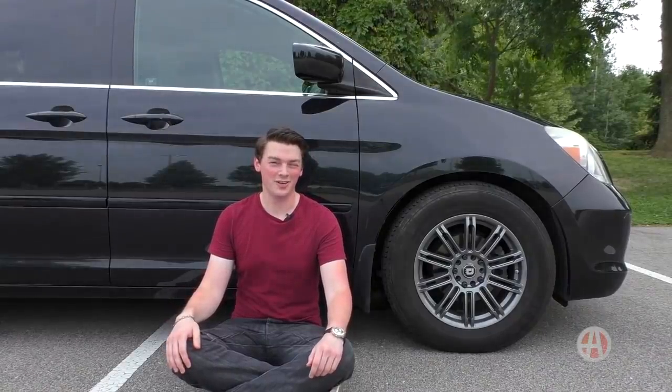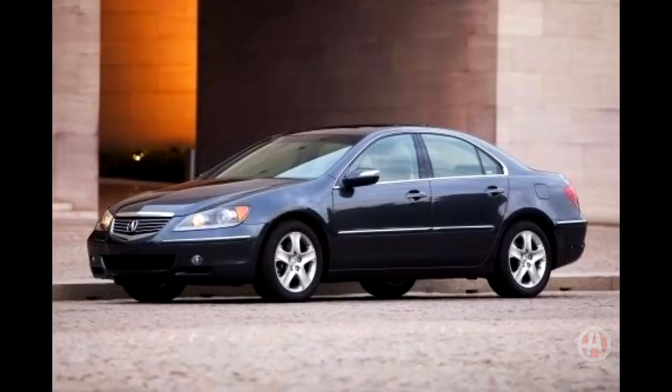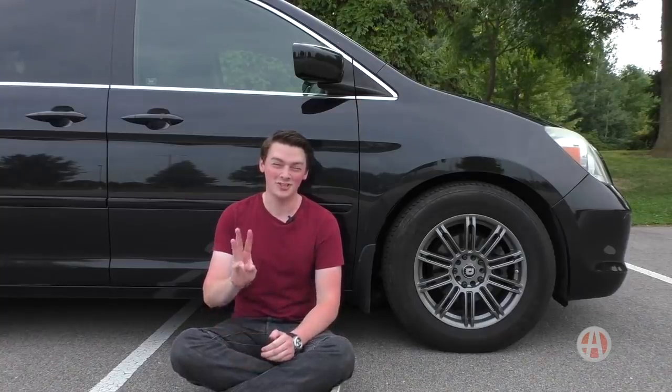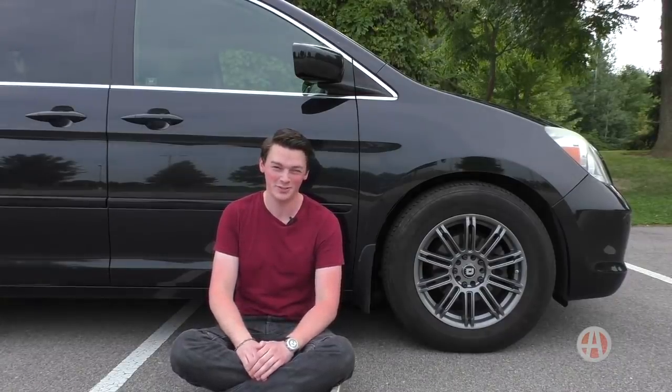But the Odyssey isn't the only car that used the PAX system. A few other cars with this weird feature include the Toyota Sienna, the Nissan Quest, the Acura RL, and one more — the Rolls-Royce Phantom. That's right: three Japanese minivans, an Acura sedan, and a Rolls-Royce were the only cars sold in the U.S. that used these weird Michelin PAX tires.